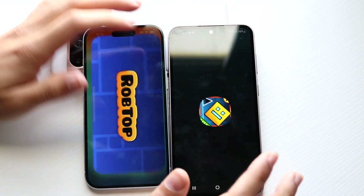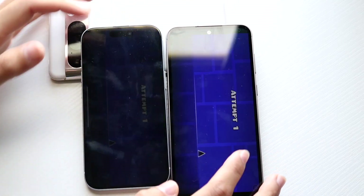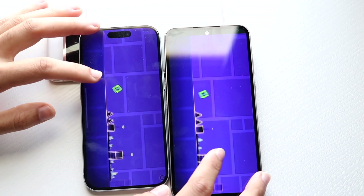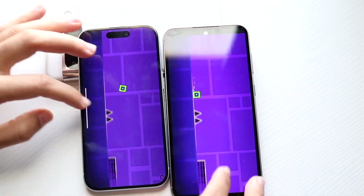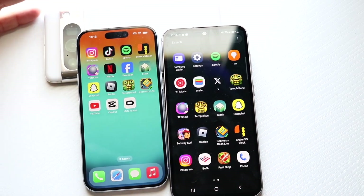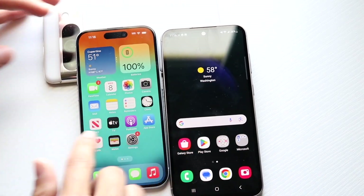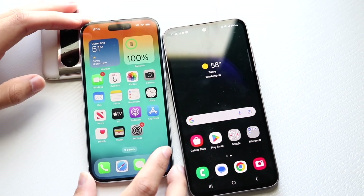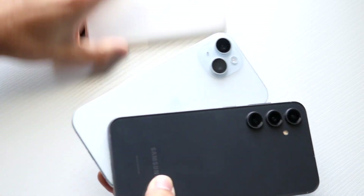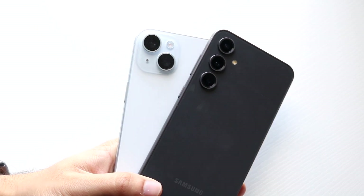Geometry Dash — about the same, not really that big of a difference getting into the game. Overall, for the speed comparison, the Galaxy S23 FE is not as fast as the iPhone 15, which I was already expecting. I think the iPhone 15 holds its own, but the S23 FE is also a very good phone. I don't think the performance is amazingly better on one over the other though — that's kind of how I'd sum that up.